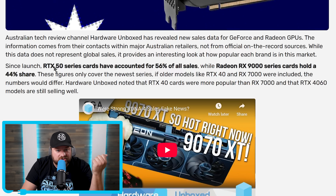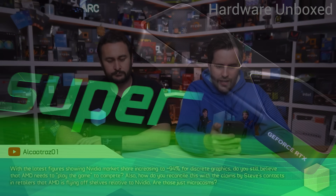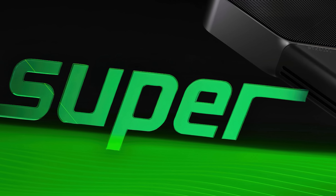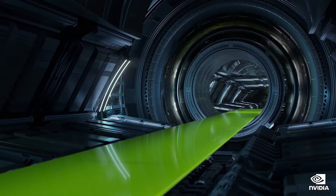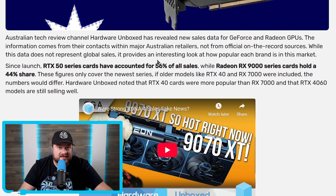Overall, they claim that RTX 50 series cards have accounted for 56% of all sales, while the 9000 series cards hold a 44% share. With that said, things can still change. NVIDIA is supposed to be releasing RTX 50 series Super cards before too long, at least according to leaks. And if that happens, depending on how well-priced the performance is, that could seriously hamper RX 9000 series sales. But as of right now, AMD is seriously killing it.